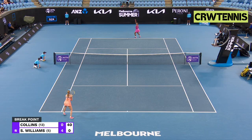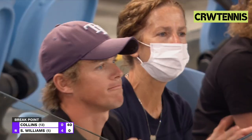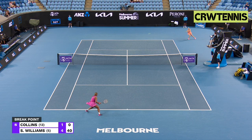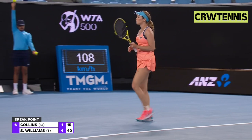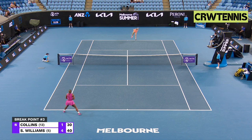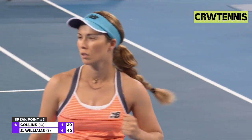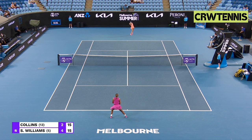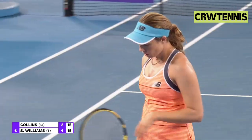Three break chances to get one of the breaks back, and she has done. It's a break to love for Danielle Collins. Just finding it so difficult on serve, Collins. That's a lovely shot acknowledged by Serena after she completely took the pace off the serve. That last game has certainly given Collins a boost.